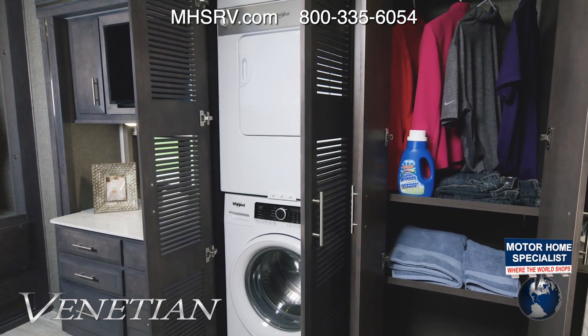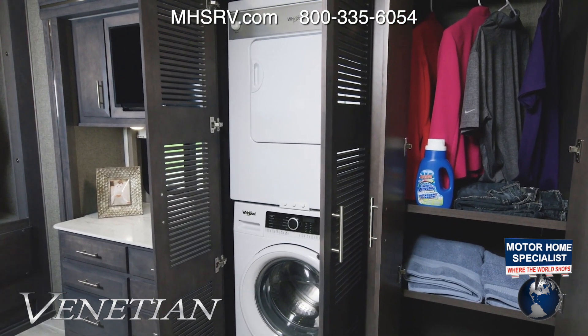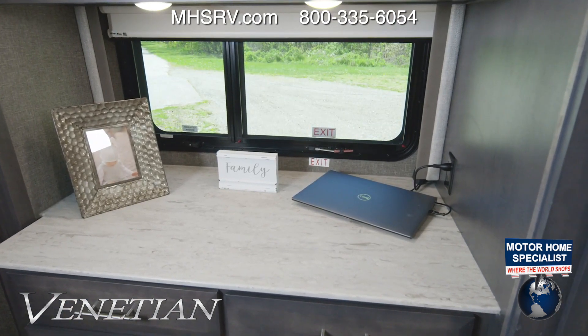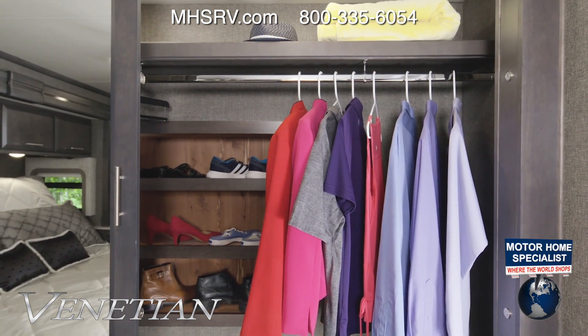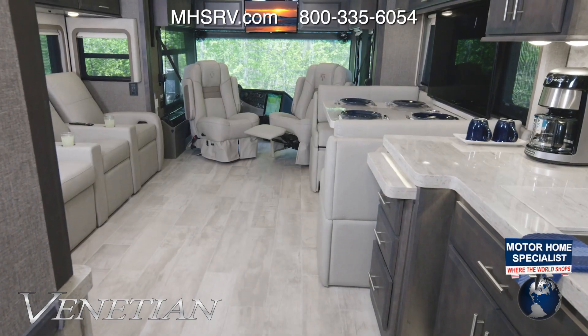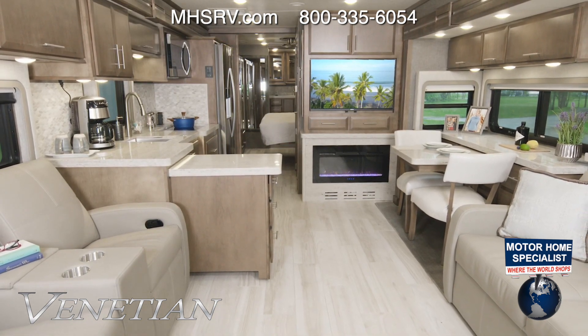Starting right over here with the closet next to your washer and dryer, there's room in the dresser — the dresser top is so large you can charge your laptop on it and still have room. There's a wall-to-wall wardrobe with a shelf up top for hats and extra blankets, and even a built-in shoe rack. That wraps up the L40.